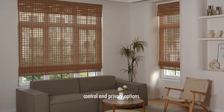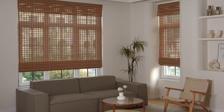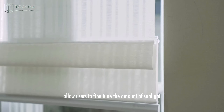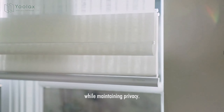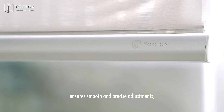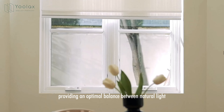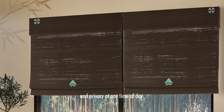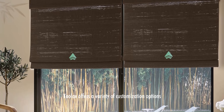These shades offer superior light control and privacy options. The adjustable slats of the bamboo allow users to fine-tune the amount of sunlight entering the room while maintaining privacy. The motorized feature ensures smooth and precise adjustments, providing an optimal balance between natural light and privacy at any time of day.